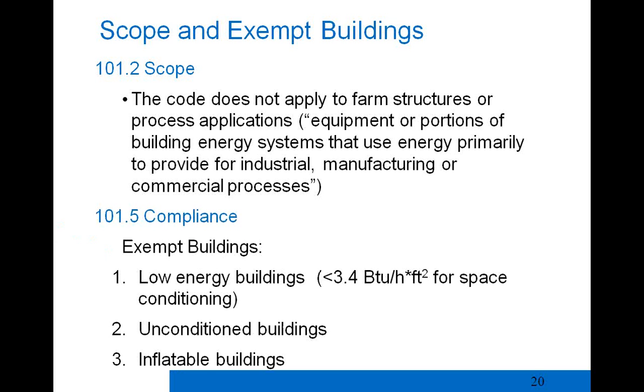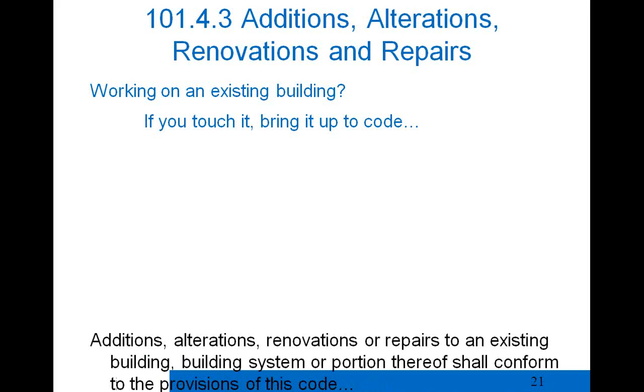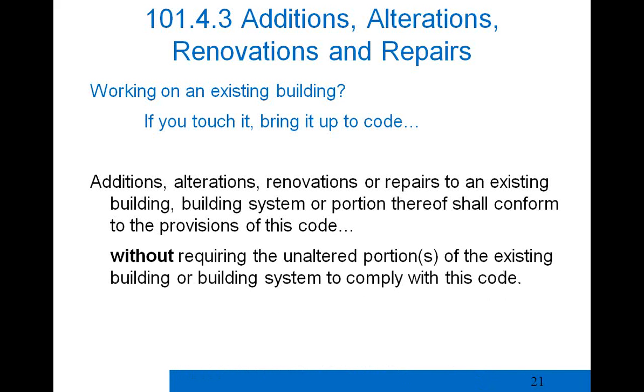For existing buildings undergoing additions, alterations, renovations, or repairs, a useful rule of thumb is: if you touch a major system, you should bring it up to code. The code requires that altered portions conform to the code, but does not require unaltered portions to comply. That's a clear distinction — if you're not touching part of the building, it does not have to be brought up to code.